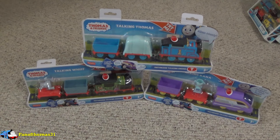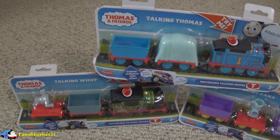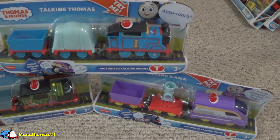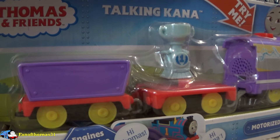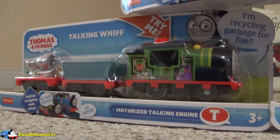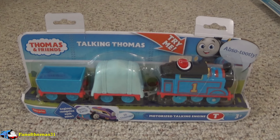Much like the regular motorized trains, talking trains are usually released in waves of three. Although unlike motorized trains, talking trains don't usually take inspiration from a specific episode for their packs, and instead throw in some miscellaneous cars that look good alongside the main engine. In this wave, we have Thomas, Kana, and of all characters, Whiff.